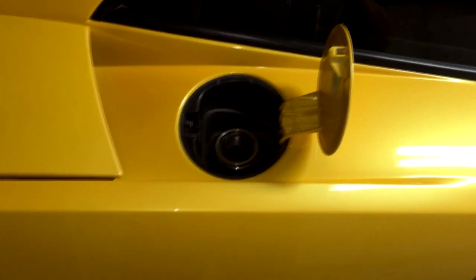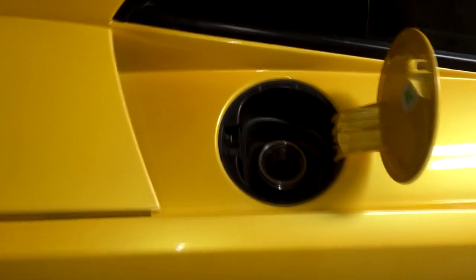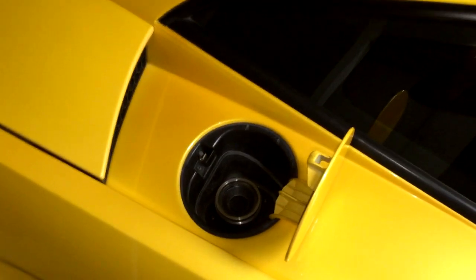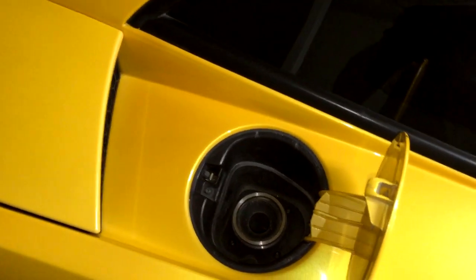I found one on eBay for $300 — still pretty ridiculous, but at least we cut the price in half. Luckily, I was able to find an aftermarket gas cap from Glanet AMH Performance, still $275, but at least I'll have a gas cap.